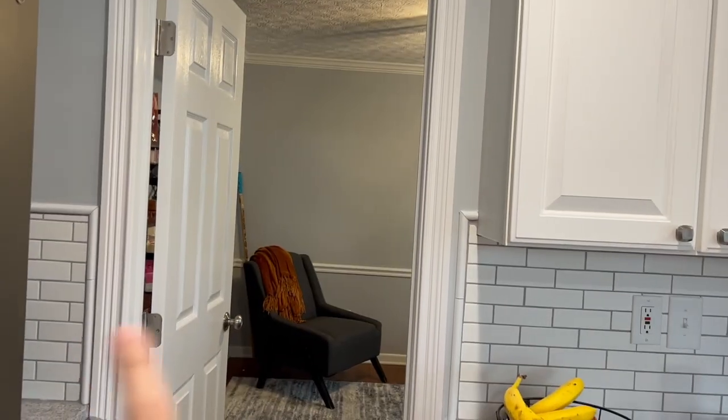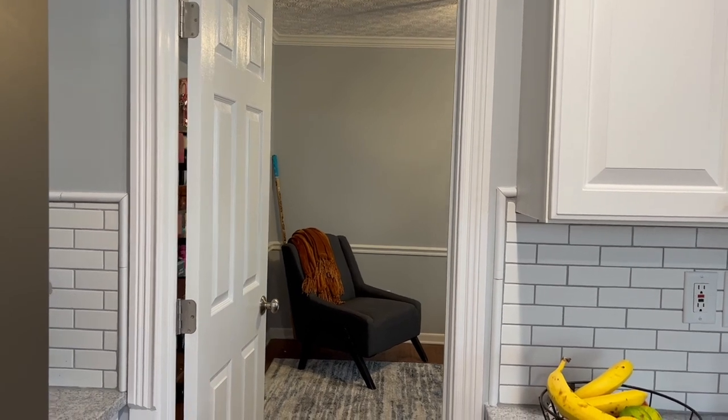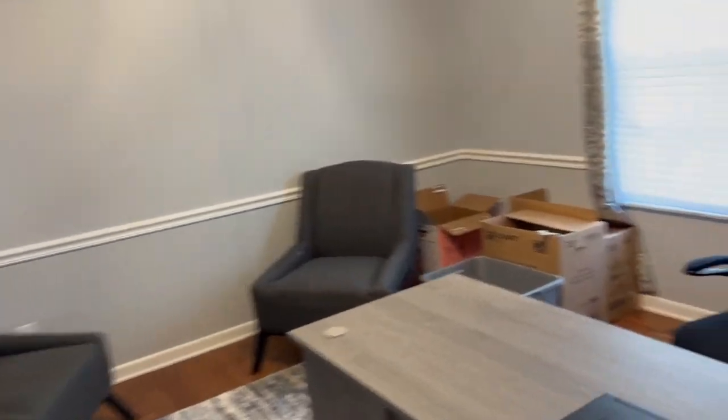My dad came in and patched the wall between the two rooms, and then we've been slowly getting that room put together. I'll show you what we have so far — it's not finished, we still need to find things to put on the walls, and we're looking for a couple of cabinets. So here's the kitchen, and then this is Anthony's office — there used to be no door here, there was a door space but no door.